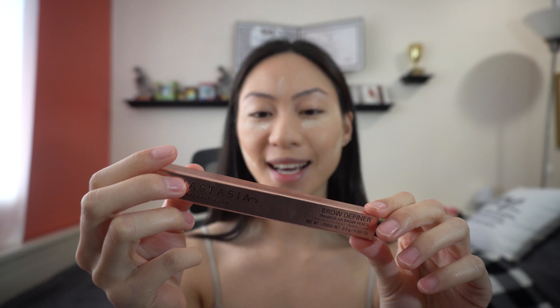I let the powder sit on my foundation without pressing it in yet. While it sets, I like to do my eyebrows. I take so long with eyebrows and struggle so hard with them. A tip for you guys: get your eyebrows done before you do your makeup because it'll just look so much better and brighter.